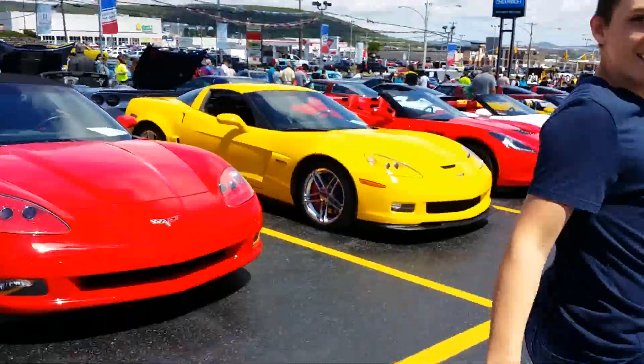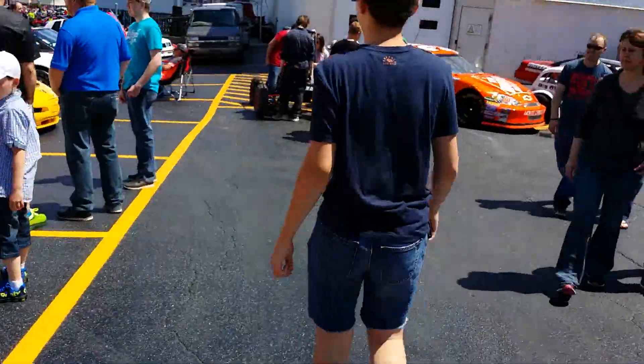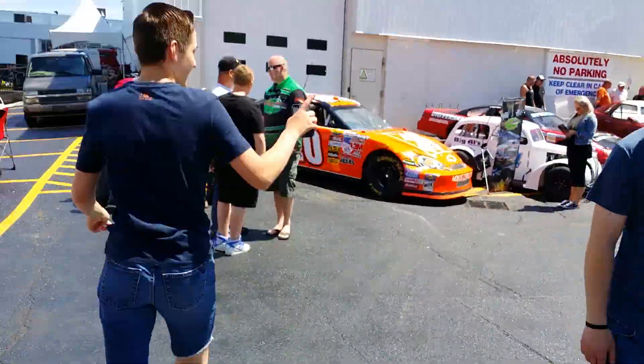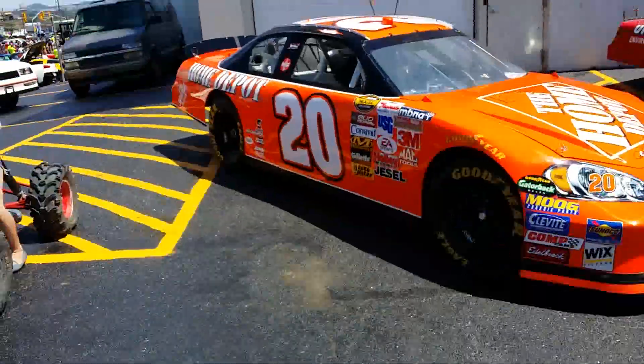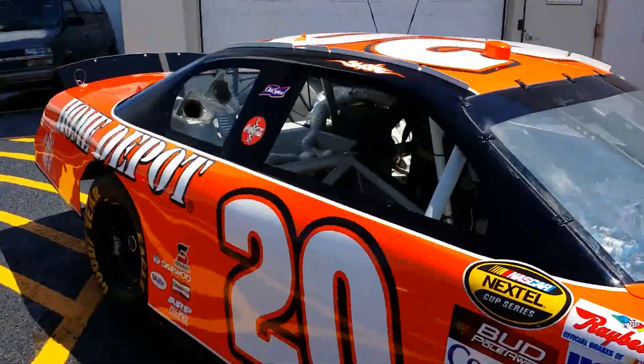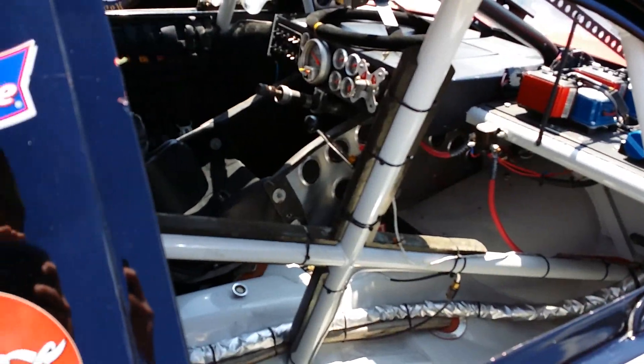The Corvette — the entire Corvette club kind of came here. There's also a red one down there. Should we get the Skyline? I want the Skyline and the NASCAR. NASCAR — inside the NASCAR. Interesting stuff. Pretty incredible what they have going on here.